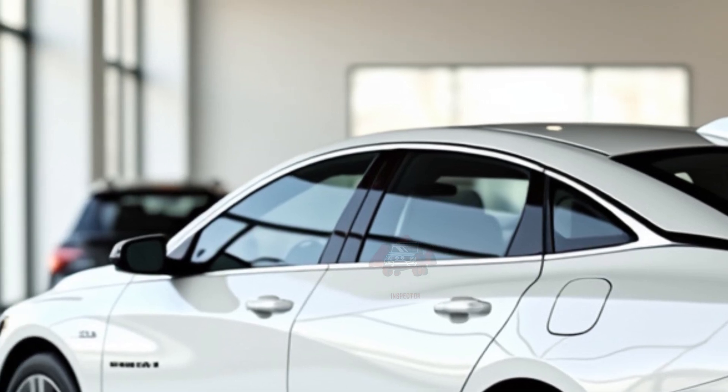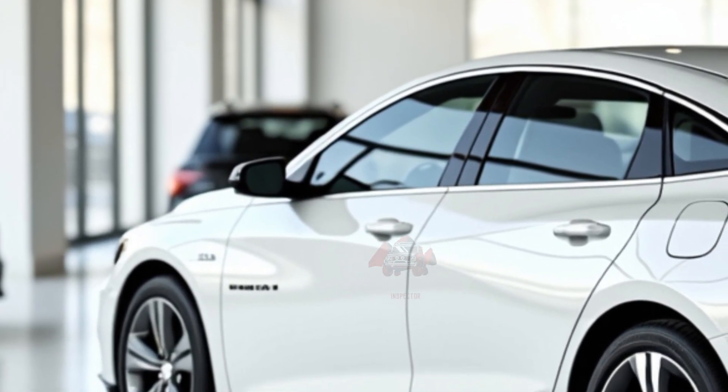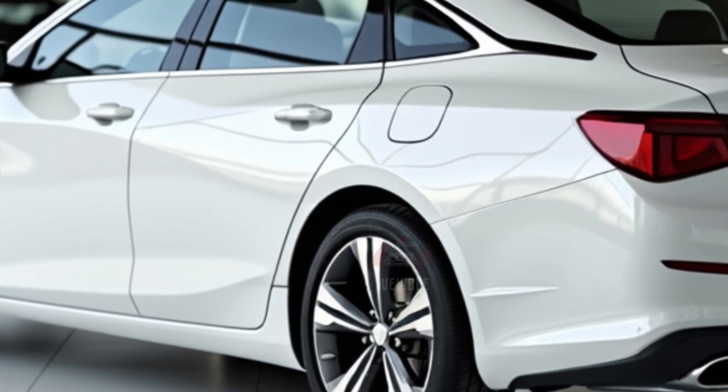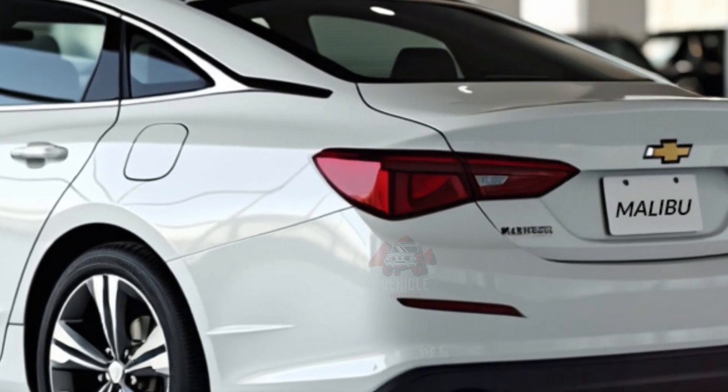The 2025 Malibu is ideal for small families, professionals, or anyone seeking a reliable and stylish midsize sedan. It caters to daily commuters who want fuel efficiency combined with modern tech features, as well as those who value a comfortable, spacious ride for longer trips.